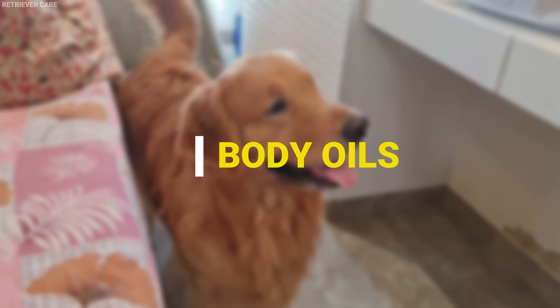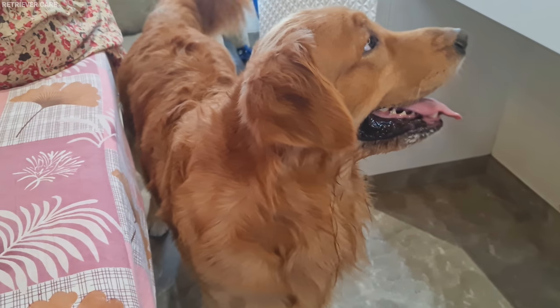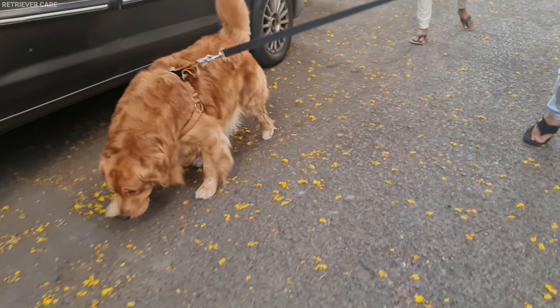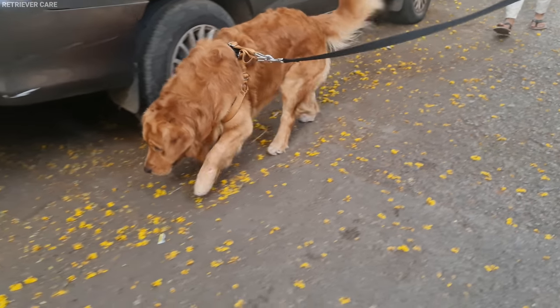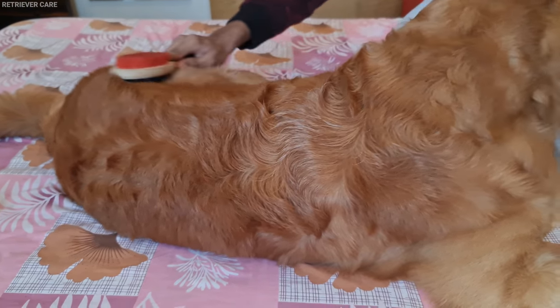Number 2: Body oil. The skin of Golden Retrievers releases essential body oils which keep the skin moisturized. However, over time, their body oil accumulates and starts stinking. To avoid this, brush their coat twice a week to evenly spread it over the body and remove dirt.